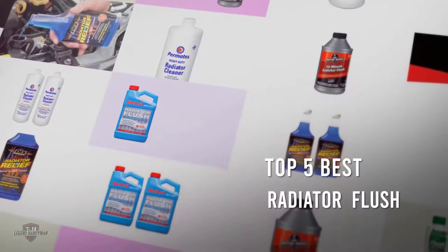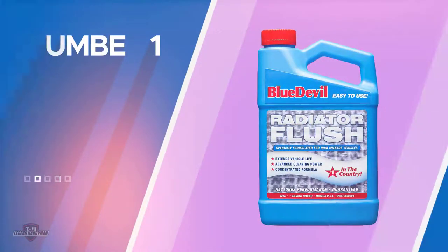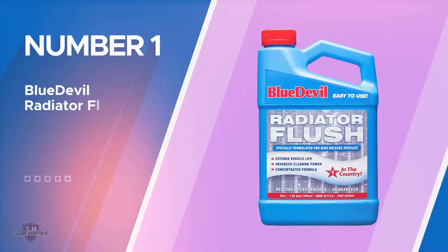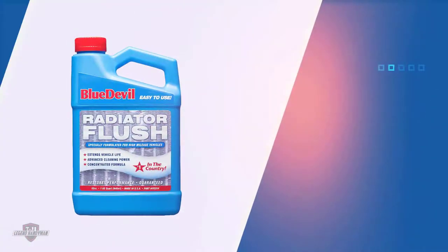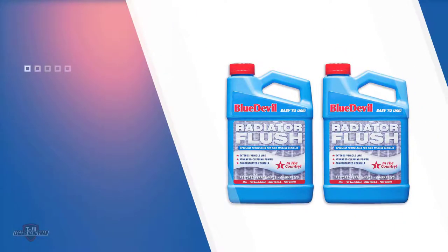If you are looking for the best radiator flush, here is a collection you have got to see. Number one, most popular: Blue Devil Radiator Flush. The Blue Devil Radiator Flush can flush out engines by removing rust, gunk, oil, and grime. It is a good flush suited for a variety of engines and is especially recommended for high mileage engines that tend to clog up faster.